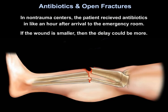In non-trauma centers, the patient receives antibiotics about an hour after arrival to the emergency room. And if the wound is smaller, the delay can be even more.